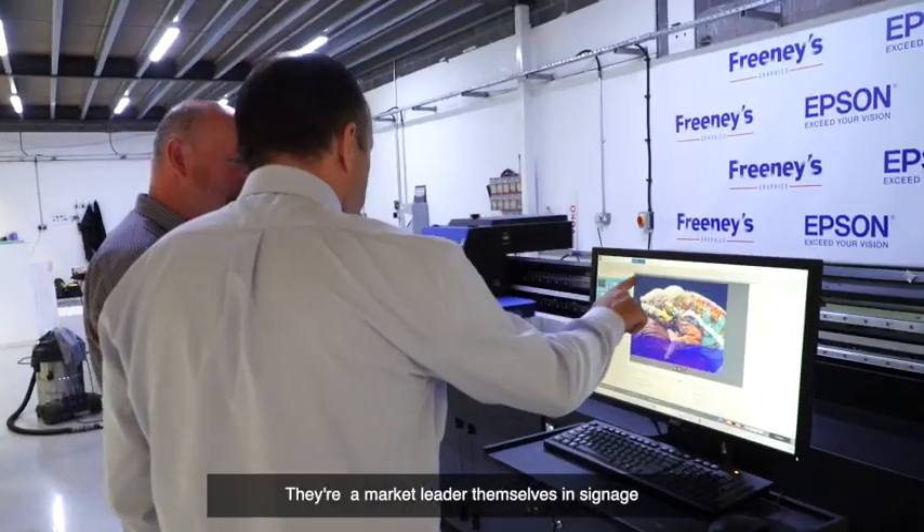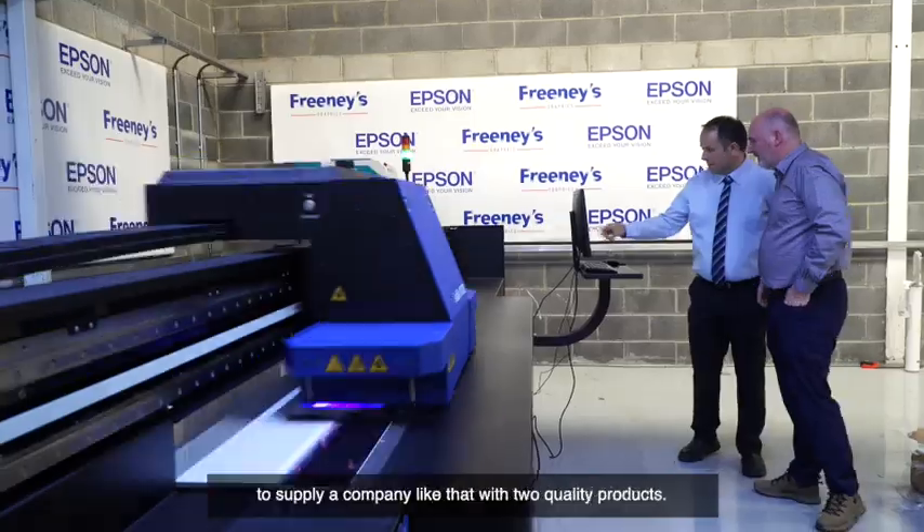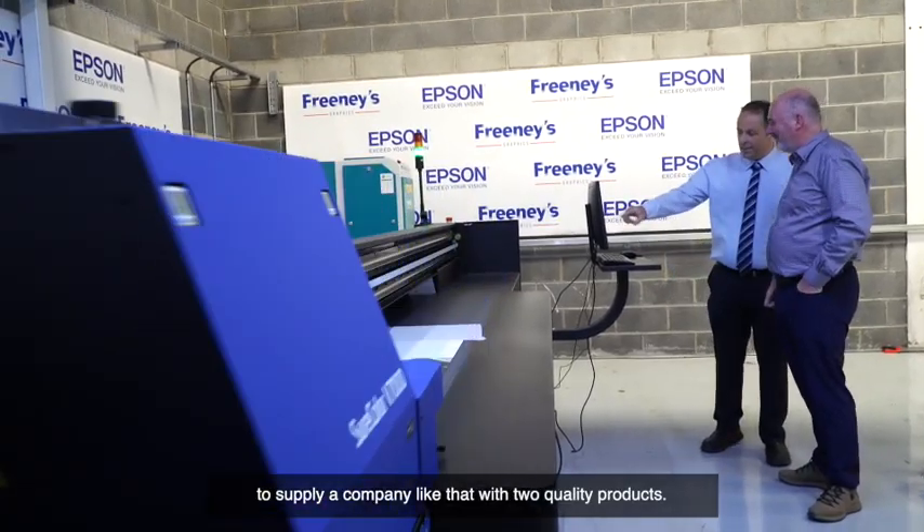Franey's approached us with the opportunity to go into flatbed printing with them. They're a market leader themselves in signage and it was a great opportunity for digital print to supply a company like that with quality products.